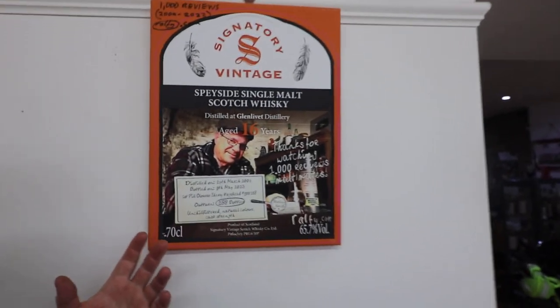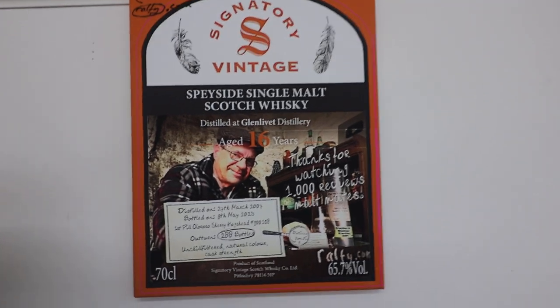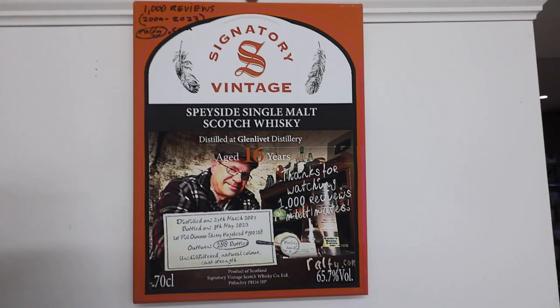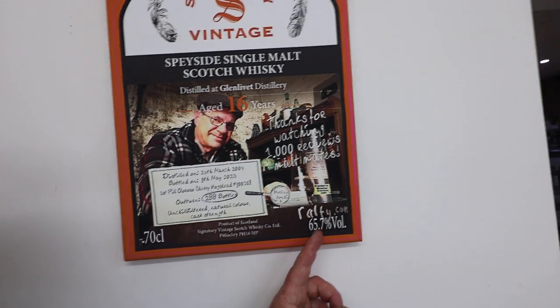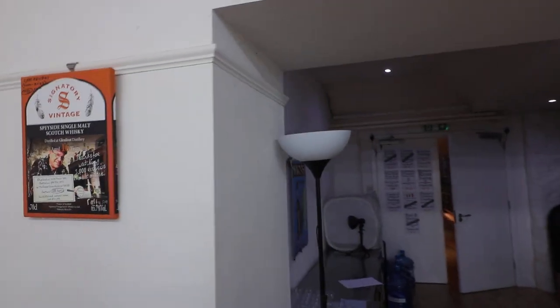Here's a very recent one — a partnership bottling to celebrate a thousand reviews with Signatory independent bottlers: a 16-year-old Glenlivet cask strength at 65.7% — an absolutely huge and enormous whiskey.